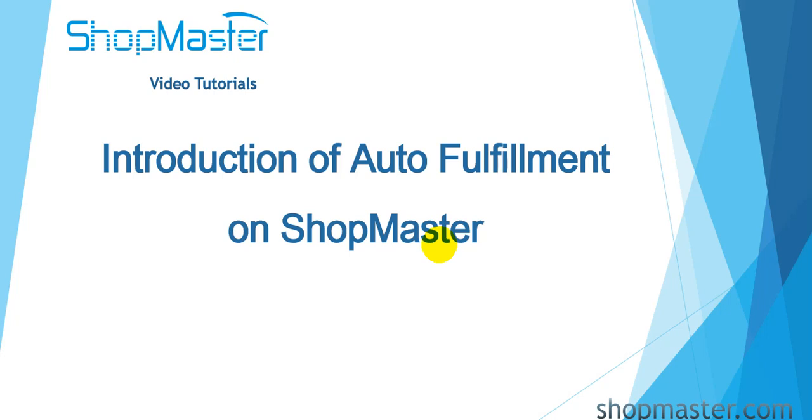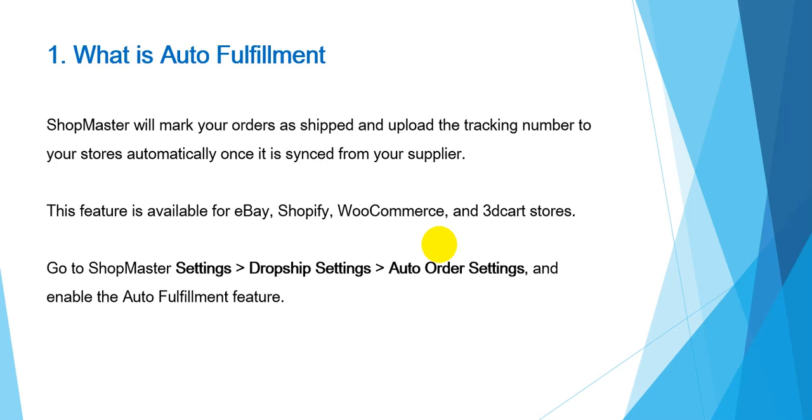Hello everyone. I will show you the auto-fulfillment feature on Shopmaster in this video. Firstly, I will show you what auto-fulfillment is.